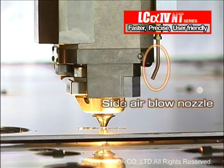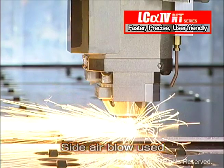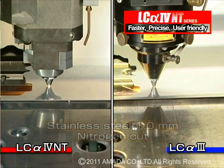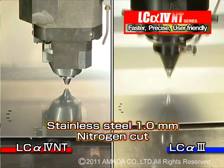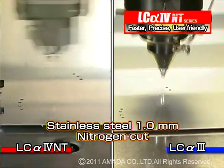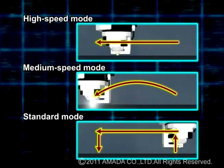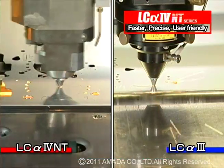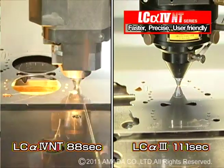Also, the LC-alpha-4 NT series laser has a side air blow system as standard equipment. Side air blow prevents high-speed piercing spatter from adhering to the pierced hole and Echo nozzle. The LC-alpha-4 NT has also added a medium head control feature to the standard fast head control, providing consistent operation and shorter processing time. We were able to cut 1mm stainless steel in 88 seconds compared to 111 seconds with the LC-alpha-3 series.